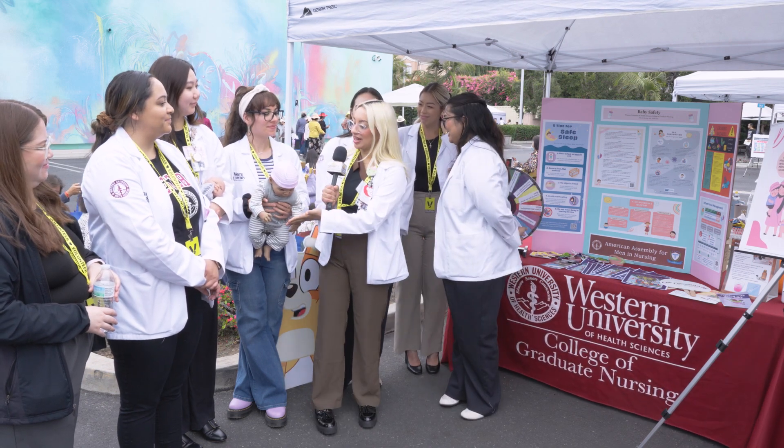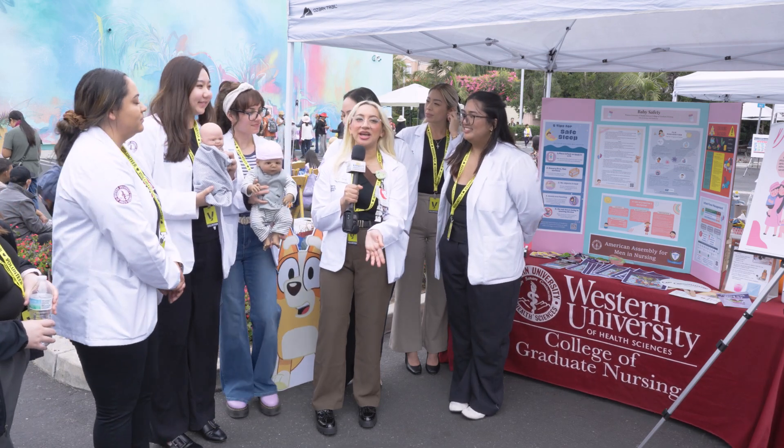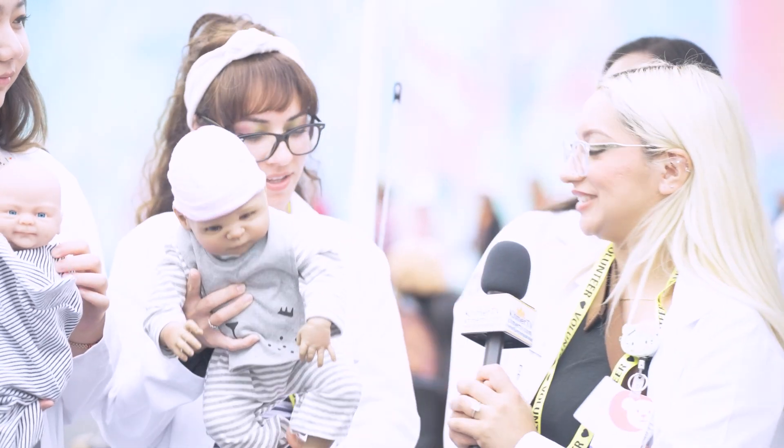We brought an actual mannequin so we could teach participants in the community, and then they would be demonstrating it as well. So we're actually going to have this quick demonstration.